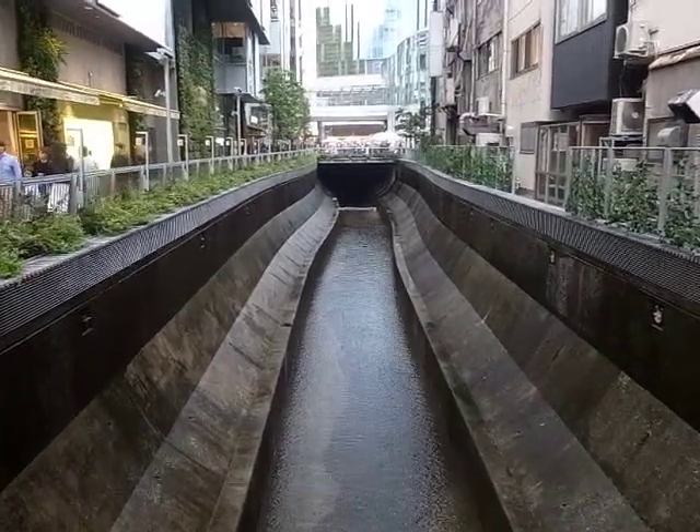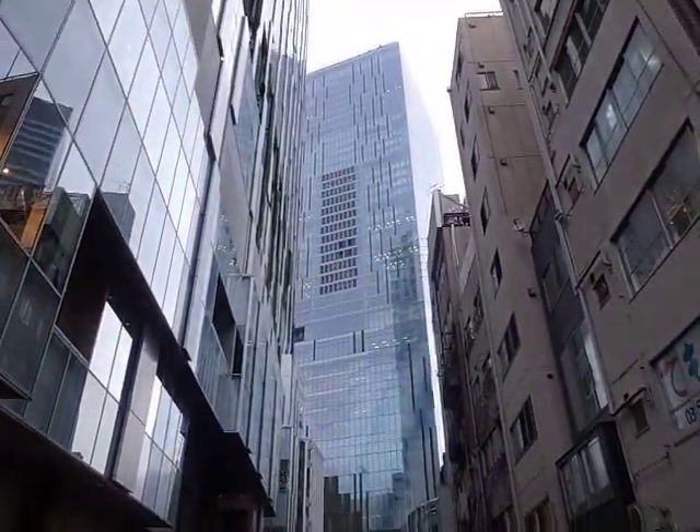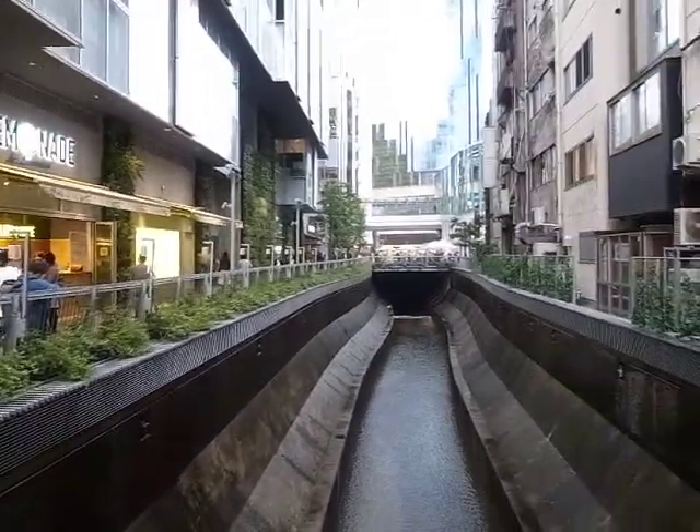This river — Shibuya River — was buried in construction at one point. I was wondering if this would just be a pipe in the ground or something, so I've been happy to see that it's actually here.